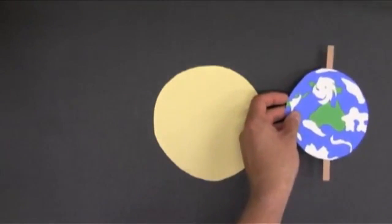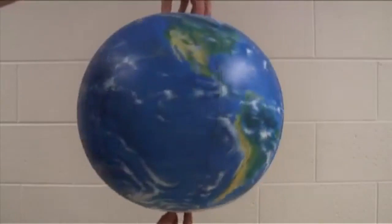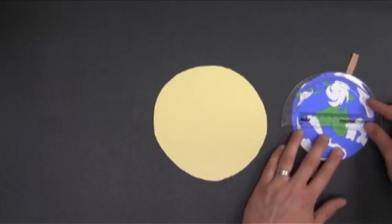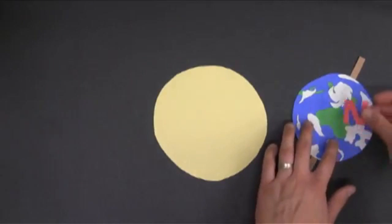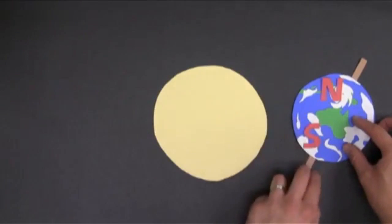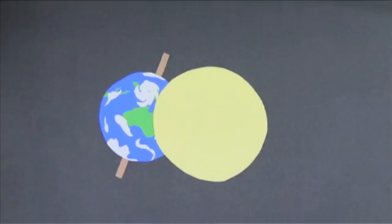It takes one year to go through a full orbit — 365 days. At the same time, Earth is rotating on its axis once every day. The important thing, for the seasons at least, is that the Earth actually isn't straight up and down. It's tilted at an angle of 23.5 degrees. So when the Earth is on this side of the Sun, the Northern Hemisphere is angled away from the Sun, and the Southern Hemisphere is angled toward the Sun. When the Earth is revolving around the Sun, it stays tilted in the same position — the axis doesn't wiggle around or anything.